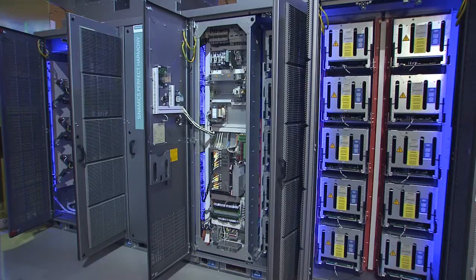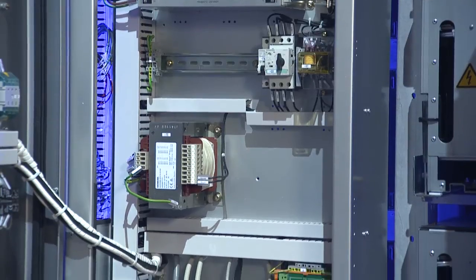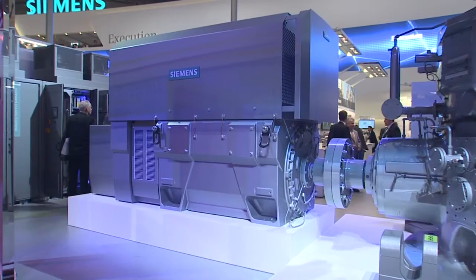Our motors are particularly optimized for use in complete drive systems with Sinamics inverters for various driving tasks. They require little maintenance but offer a high degree of reliability, availability, and performance throughout the entire life cycle.